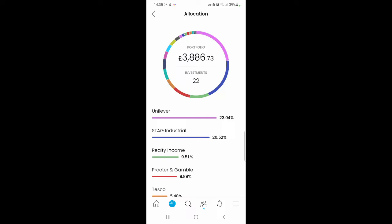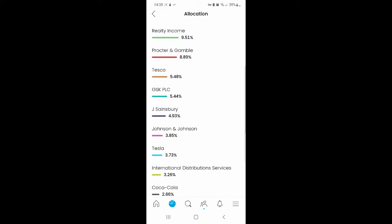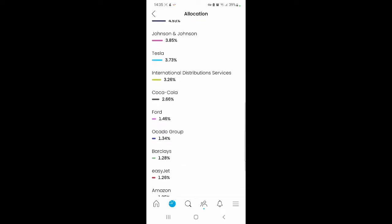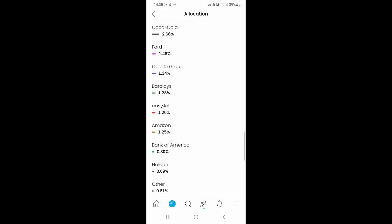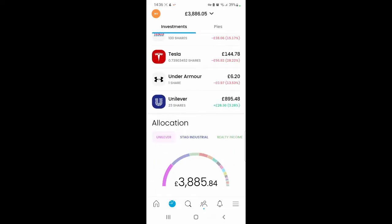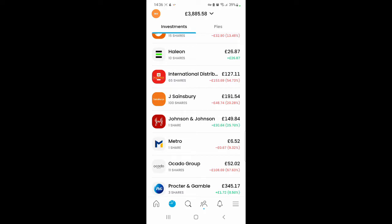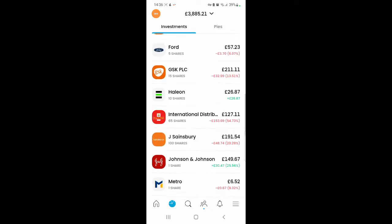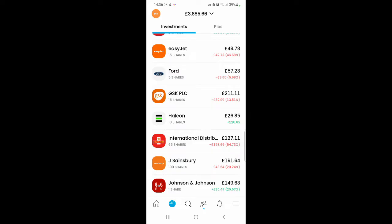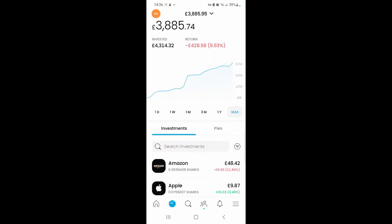Let me see how my allocations are looking. Unilever is still the biggest share in my portfolio, then it's Stag Industrial, Realty Income, Procter & Gamble, Tesco, GSK, Sainsbury's, Johnson & Johnson, Tesla, Royal Mail, Coca-Cola, Ford, Ocado Group, Barclays, EasyJet, Amazon, Bank of America, Helion, and Ava. I've got a lot of shares in my portfolio and in the future I will be condensing this. I've also got the Metro share for free — I think that was from last month. Once I do a bit more research I'll see whether I want to keep them or sell them off.